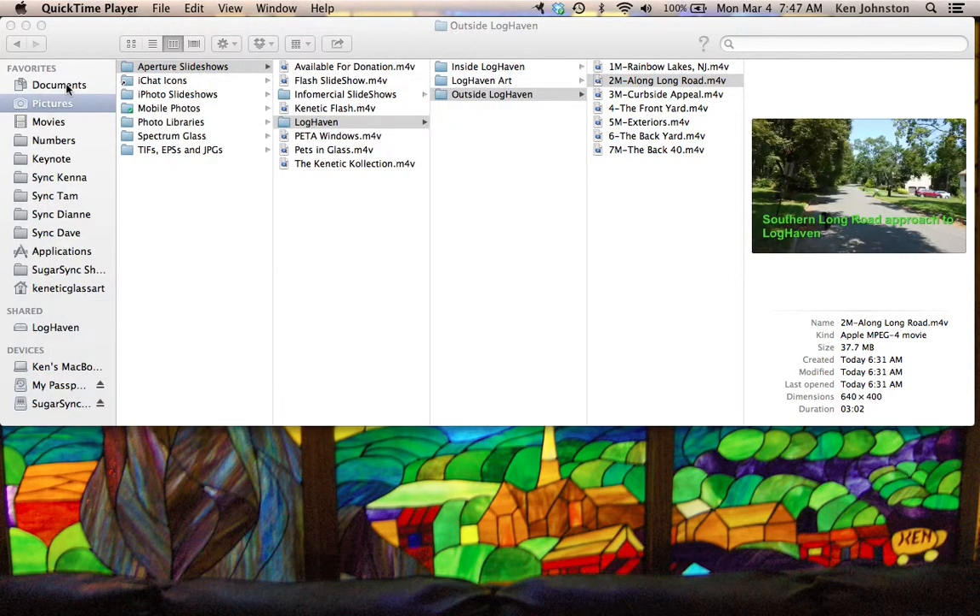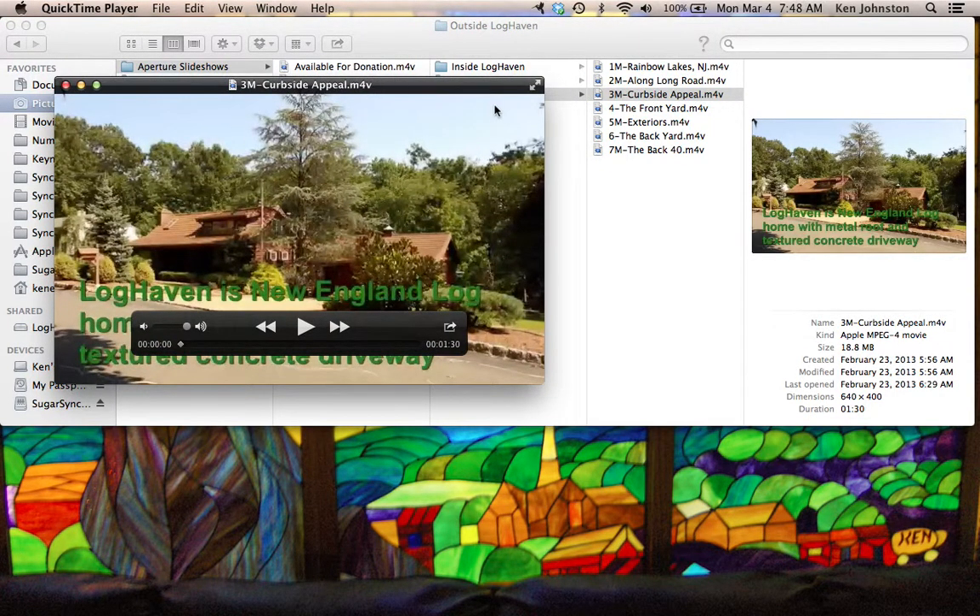So next on the agenda: curbside appeal. I think that's just a minute and a half.